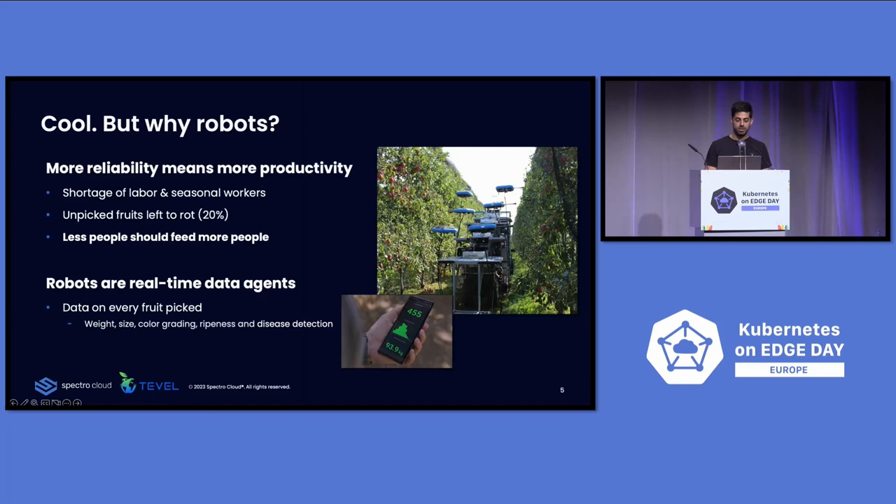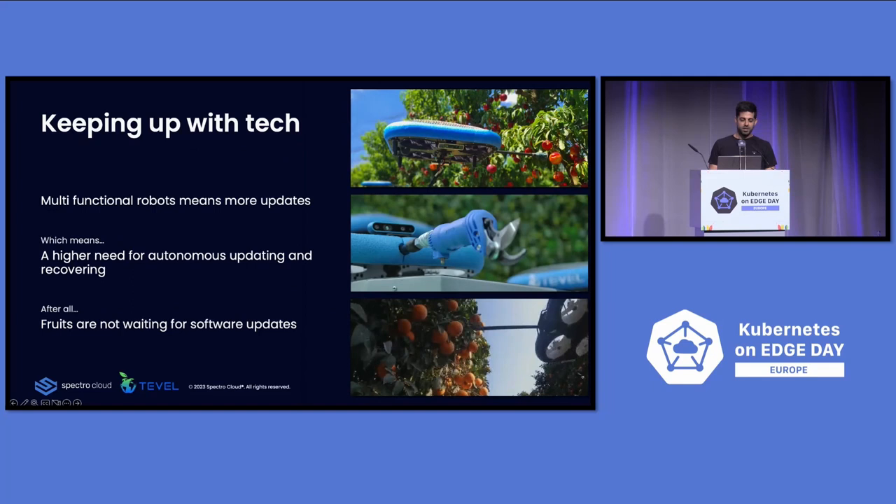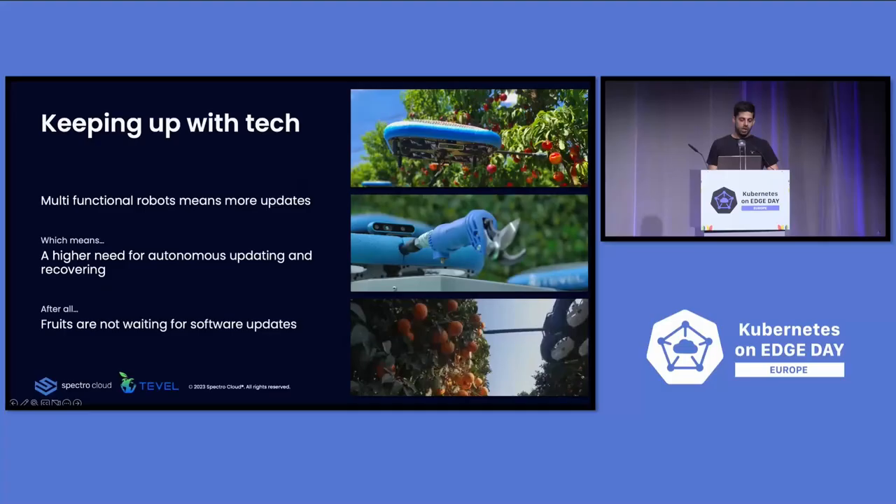Before I show you why we chose Kubernetes, I want to show the technology challenges we face. Our robot can do much more things while it's not picking — you have something like three or four months to pick, and the rest of the time you can do pruning, spraying, and much more. We also want our applications to be autonomous, so when there's a failure and it needs recovery, you need something like Kubernetes to do that job. Because fruits are not waiting for a software update — it has to be fast.